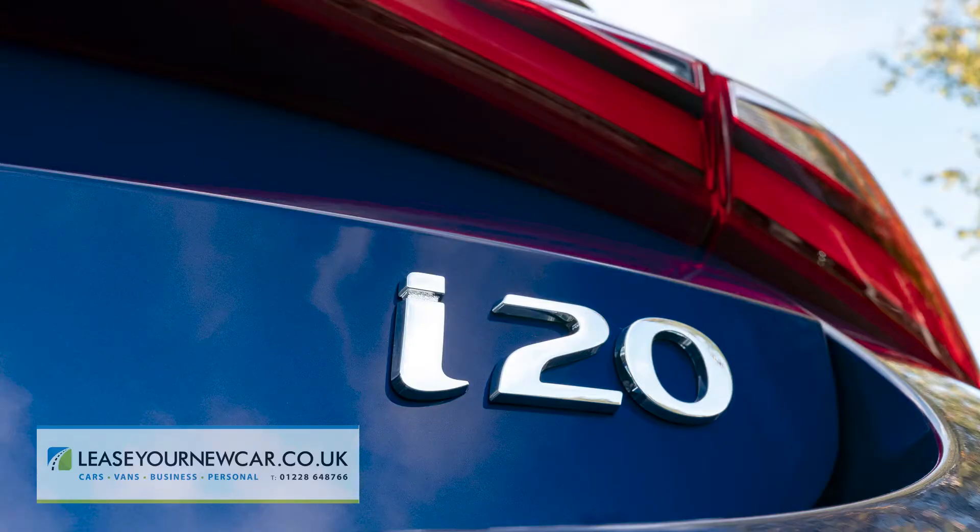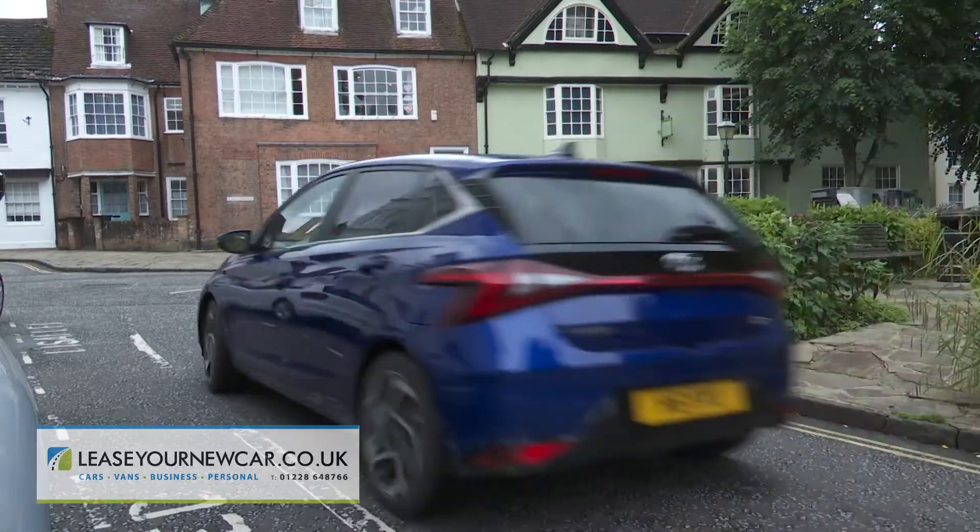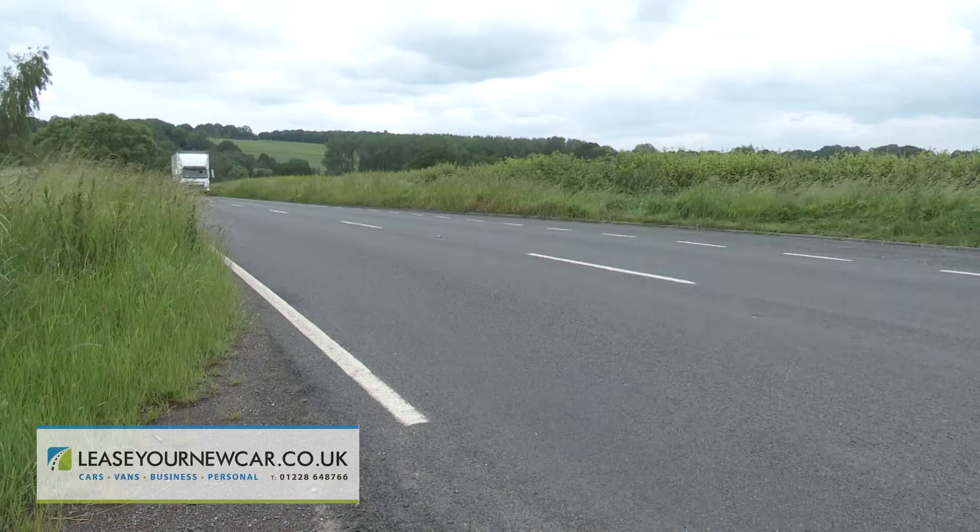Ultimately one statistic tells you a lot about this i20: 88% of existing owners buy another, a figure almost double that of typical rivals in the segment. Evidently people like it once they've tried it, and after living with one you can see why. It's hard to think of a supermini which would be easier to fit into your life — few others are more practical, better built, or as easy to drive.